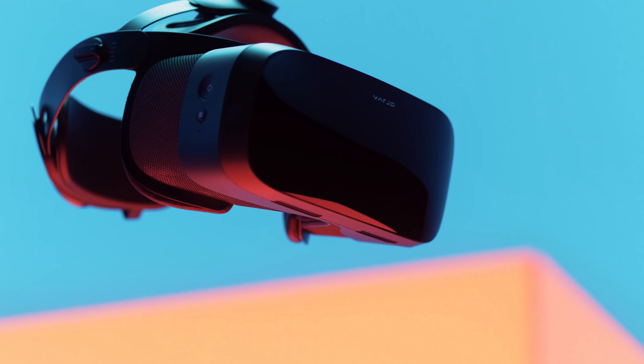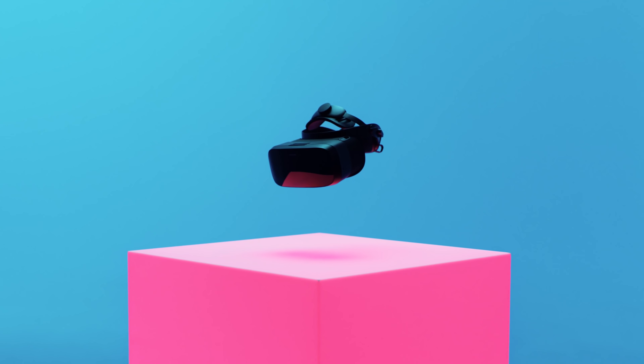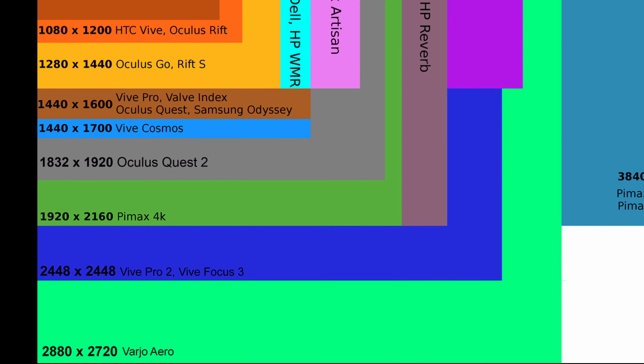Most impressively, the Vario Aero has dual mini-LED screens with a resolution of 2880 by 2720 pixels per eye, which is insane. Compare that to other VR headsets on the market, it's just way out of their league, and I've been lucky enough to try out most of those VR headsets.